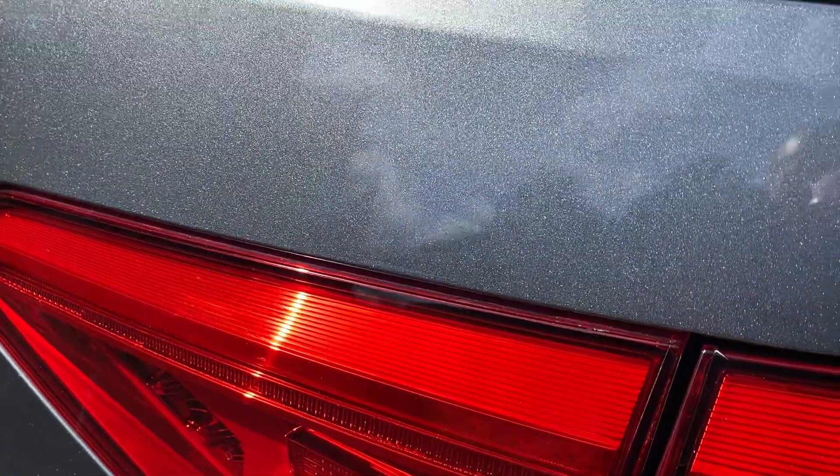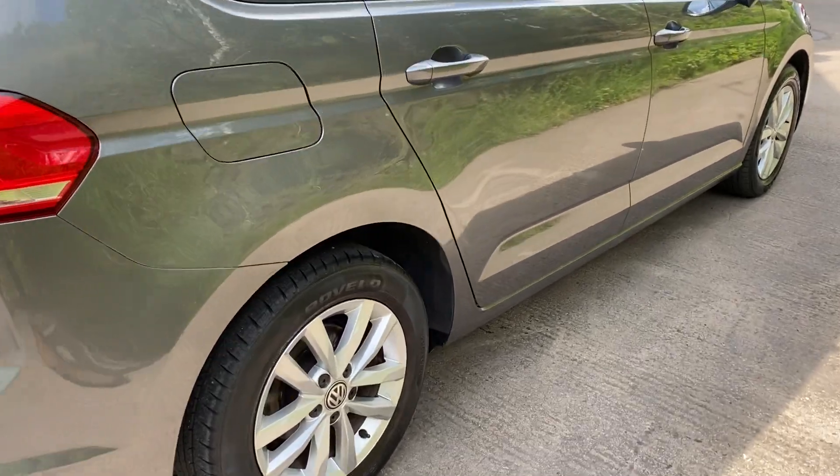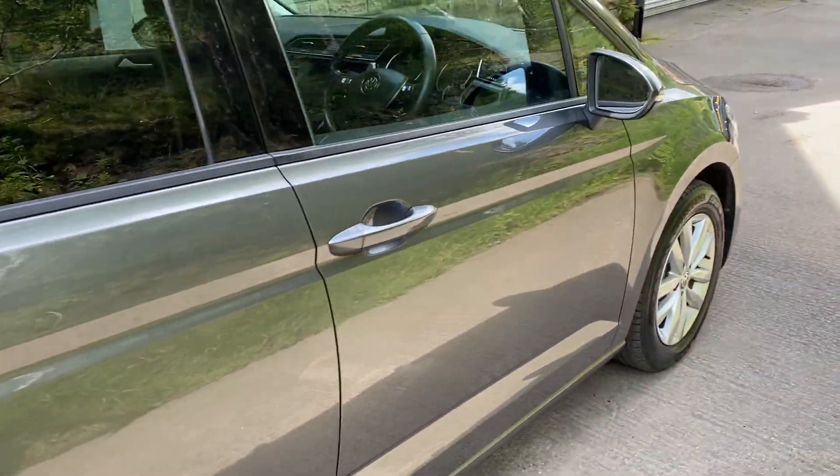Lovely flake on that car, the flick of it there, the metallic coming out in the sun. And same again down this side — no dints, scrapes or marks on this.